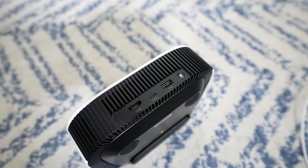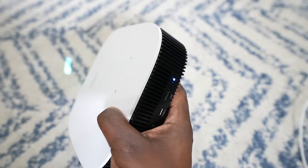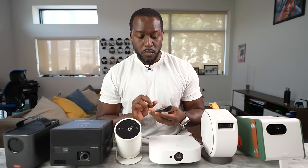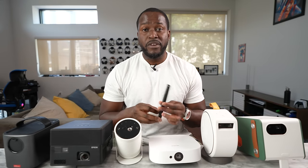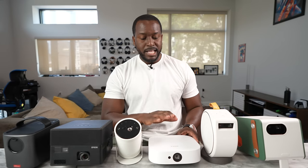It also has a built-in battery. It has a standard Nebula remote with Google Assistant built-in, which is nice, with some very standard functions. It runs on Android TV 9.